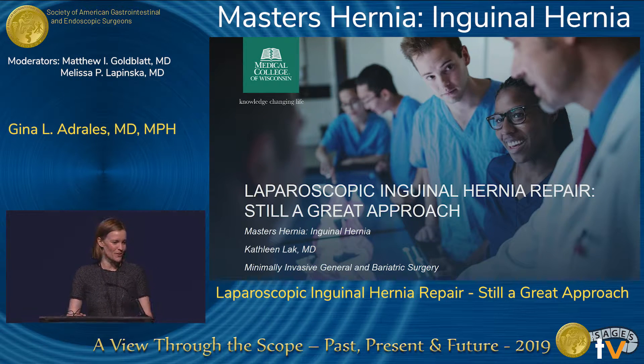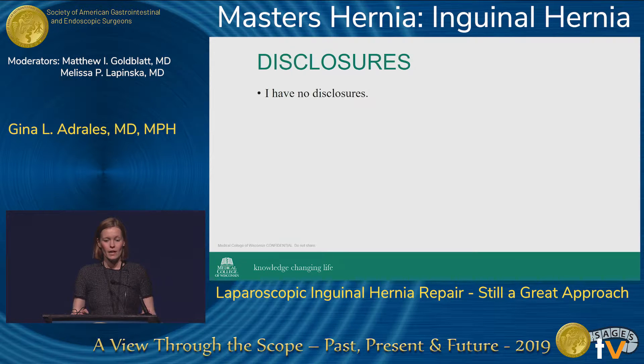Thank you to the moderators for giving me the opportunity to talk today. I'm going to talk about the laparoscopic inguinal hernia repair and why this is still a great approach for your patients. I have no disclosures.